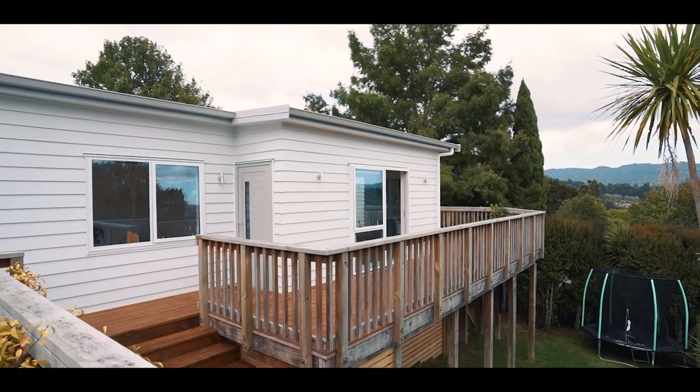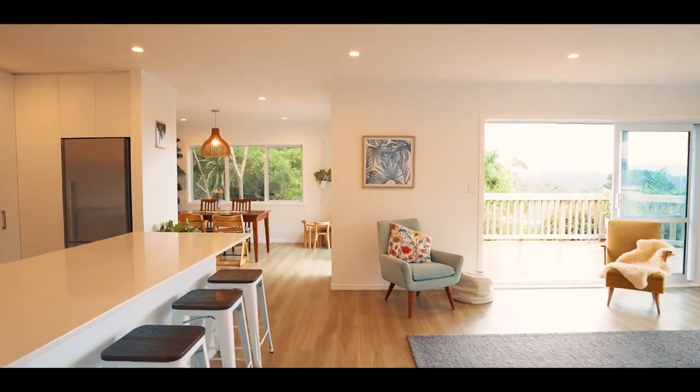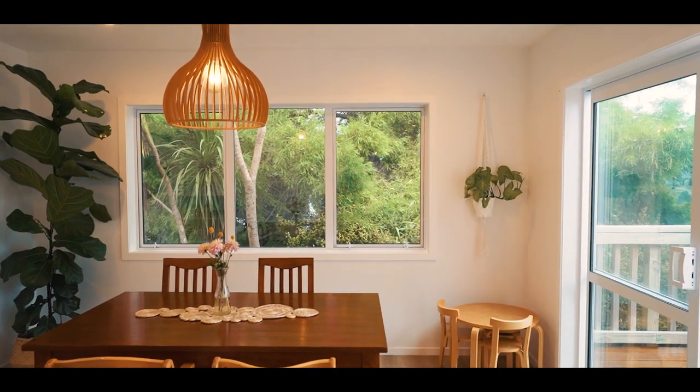Inside, the modern white interiors combined with natural toned flooring and so much natural light make the home a delight to come home to. Open plan living with a separate dining area and a stunning kitchen with breakfast bar, gas hob and stone bench tops.